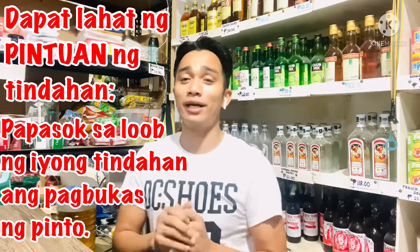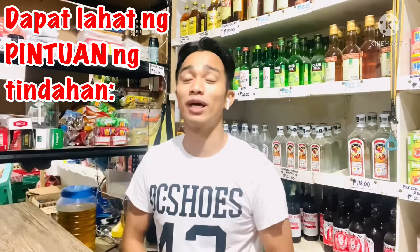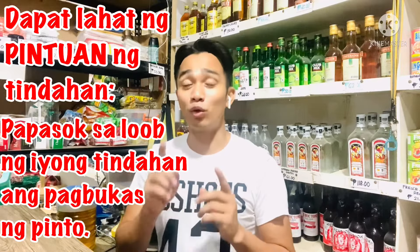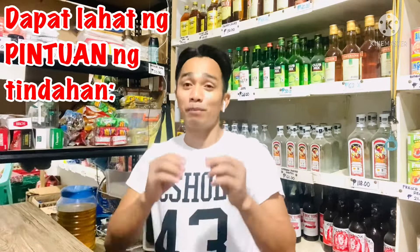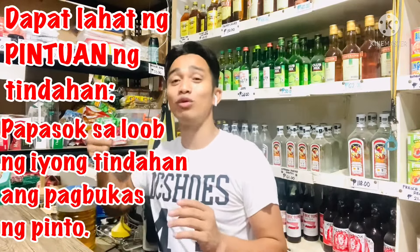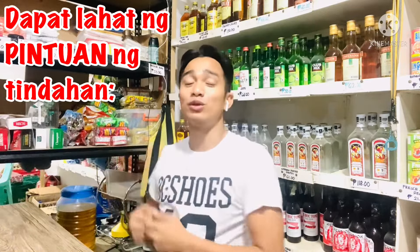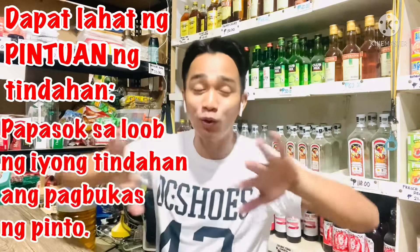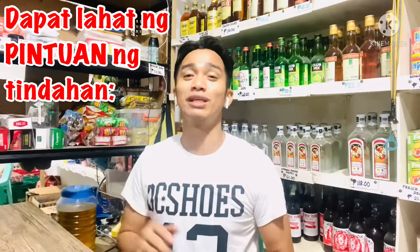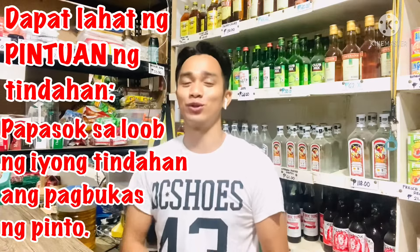Ang dahilan dun, sabi ng mga matatanda natin, bakit kailangan papasok lahat ng pintuan ng ating mga tindahan papasok sa loob — dahil pag umaga pa lang, pag nagbukas tayo, yung swerte daw papasok sa loob. Kasi pag palabas daw yung bukas ng tindahan natin, lalabas din daw yung swerte, o kung baga nahatak mo palabas yung swerte. Dapat daw papasok lahat sa loob nang sa ganon yung swerte sabay papasok papuntang loob ng tindahan mo. Buong araw siswertihin ka daw nun. Yun yung pamahiin number two na sinusunod ko.